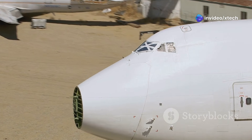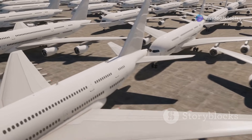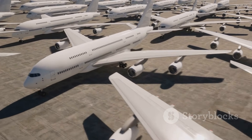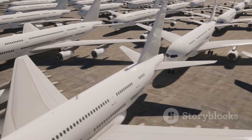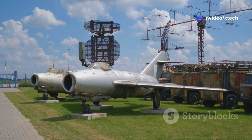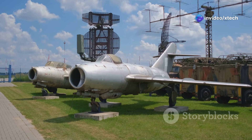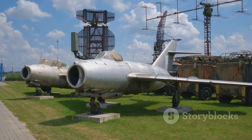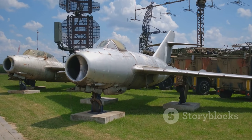The sheer scale of the Boneyard is staggering. Covering an area larger than 1,052 football fields, it is home to nearly 4,000 aircraft, a silent armada that represents every branch of the US military. From iconic warplanes like the B-52 Stratofortress and the F-14 Tomcat, to cargo planes, helicopters and even spacecraft, the Boneyard's inventory reads like a roll call of aviation history.